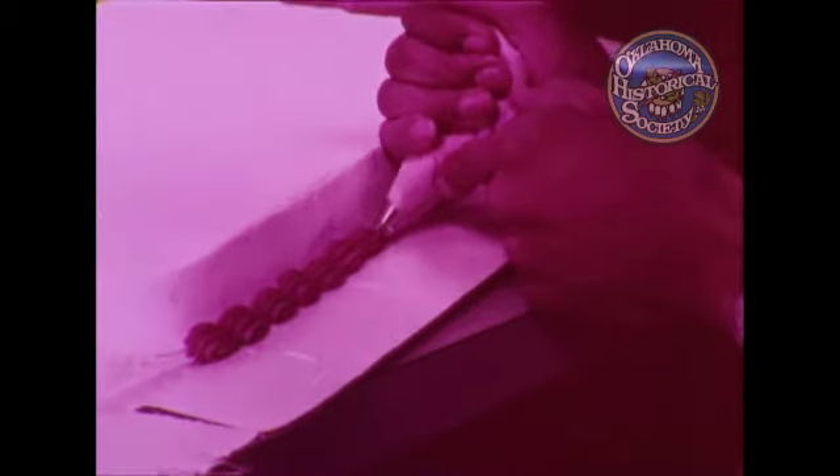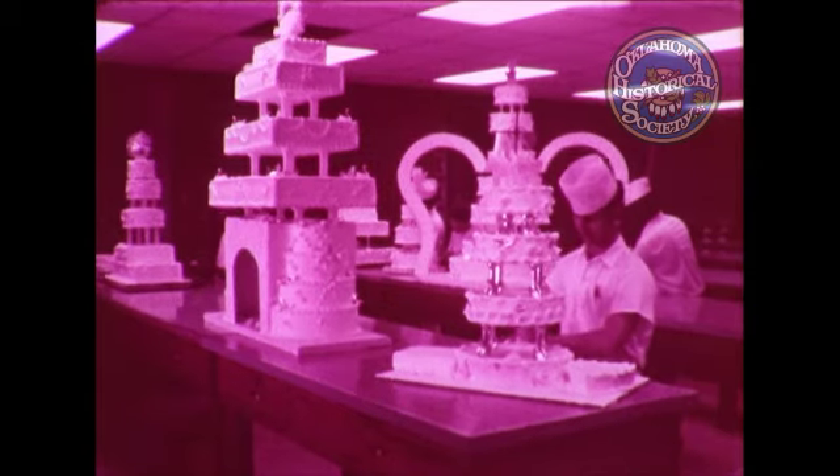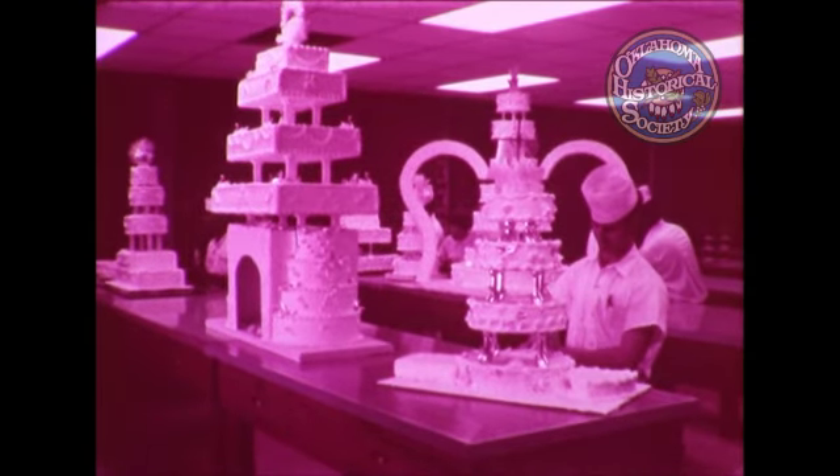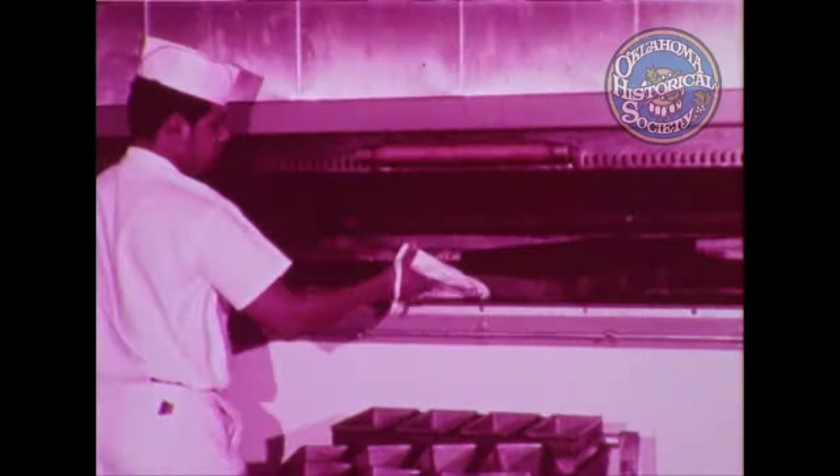Four trimesters are offered at Oklahoma State Tech centered around baking. The baking field employs more people than any other phase of the food industry. Approximately 41 million loaves of bread are baked daily in bakeries in the United States. The student receives training in all phases of the baking industry at Oklahoma State Tech.